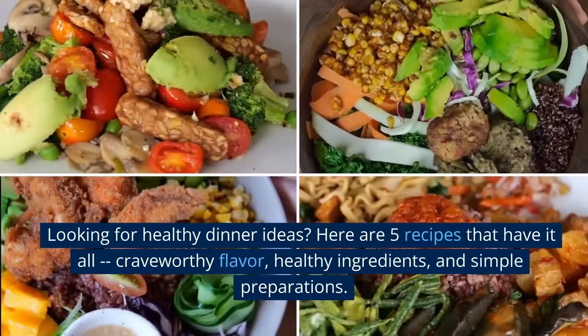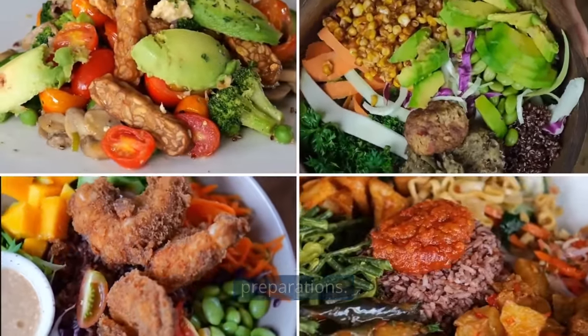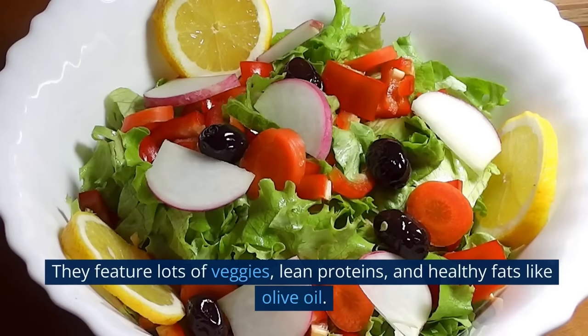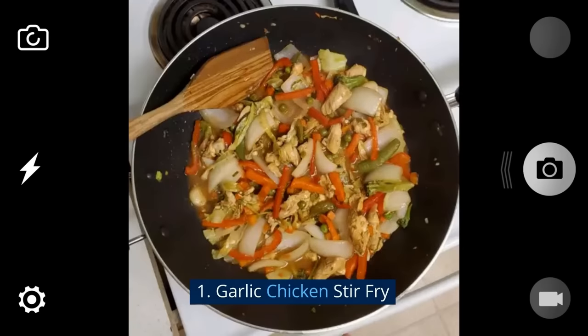Hello, Ron. Looking for healthy dinner ideas? Here are five recipes that have it all: crave-worthy flavor, healthy ingredients, and simple preparations. These delicious main dish recipes are loaded with healthy whole foods. They feature lots of veggies, lean proteins, and healthy fats like olive oil.